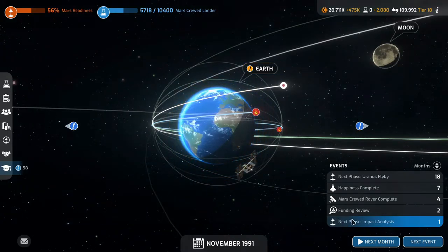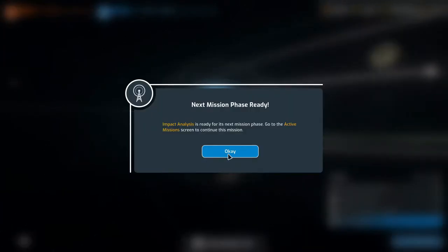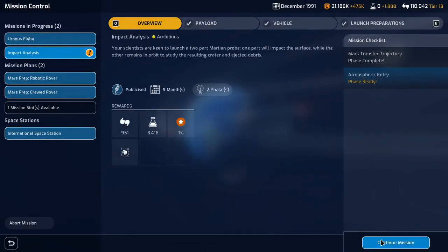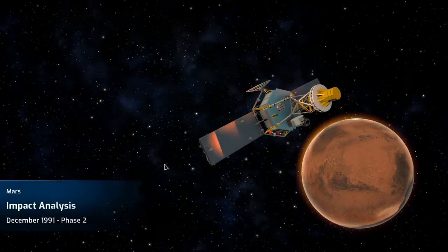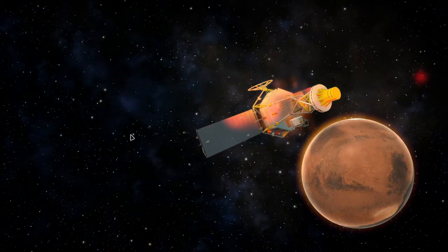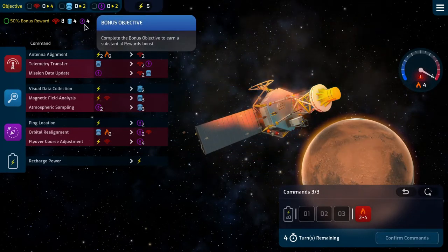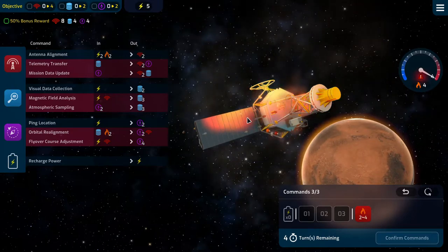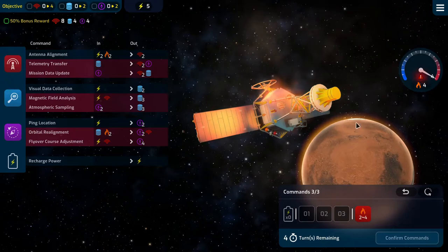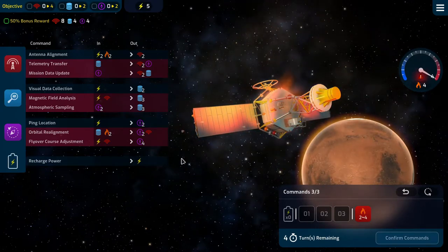Maybe we'll get it with the next phase of the impact analysis. And that's the atmospheric entry — so yeah, we should get it. And here we need to deal with heat again. We need eight comms, four data, four nav. We have four turns, three commands per turn. We need to keep our heat below four, and it's at four now.